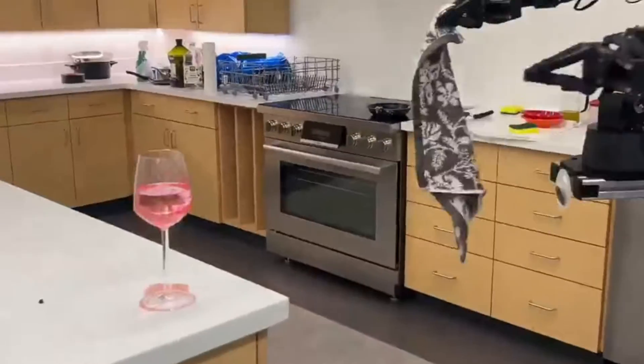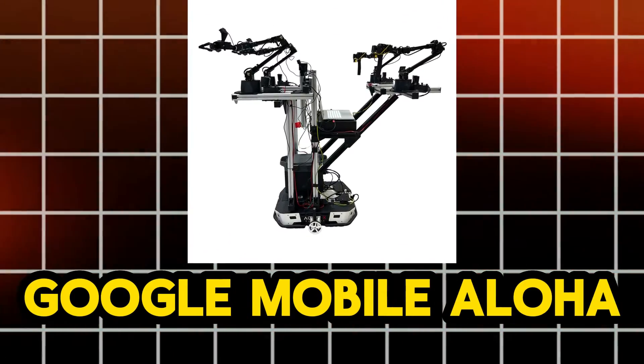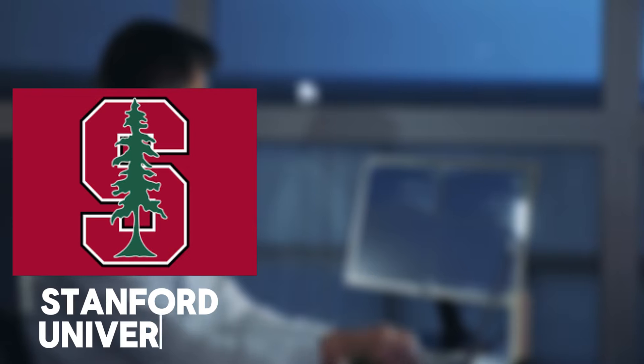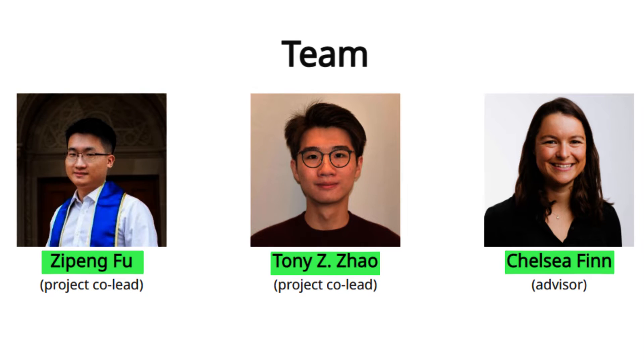Towards the end of this video, we will answer this question. So join us as we explore Google's Mobile Aloha and uncover its potential. Fueling this breakthrough are three remarkable minds: Zipeng Fu and Tony Zizhou, two Stanford Robotics PhD students and Google DeepMind researchers, and Chelsea Finn, a Stanford CS faculty and Google DeepMind scientist.